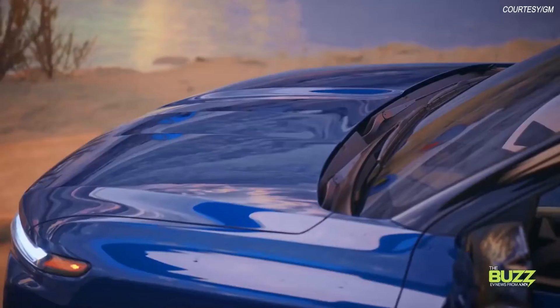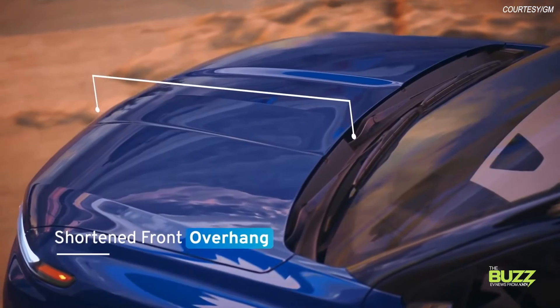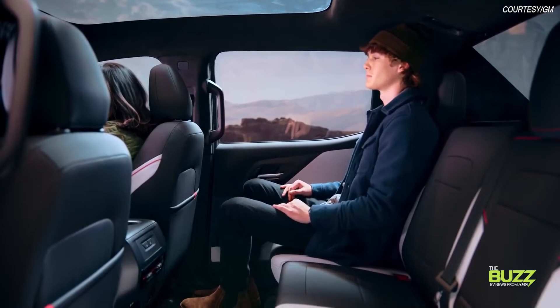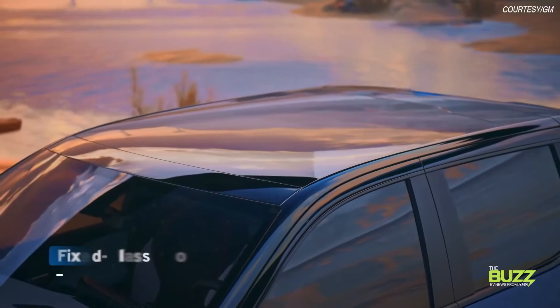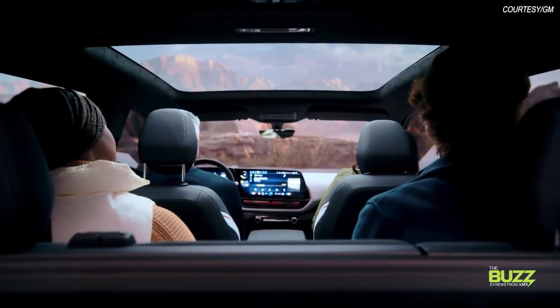The Silverado EV will be offered exclusively in crew cab models with a shorter front overhang. The second row has been pushed toward the rear, meaning, according to GM, passengers over 6 feet tall will be comfortable no matter where in the truck they sit. And of course, the RST model features that fixed glass roof — a fun EV fad for sure.